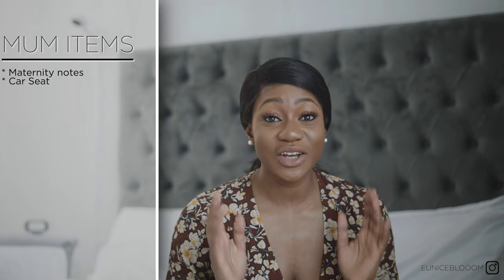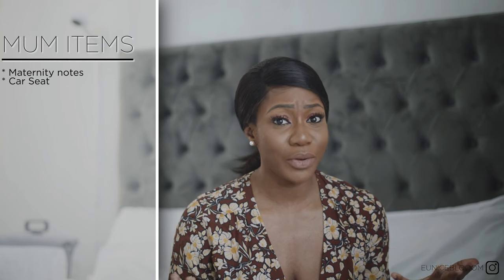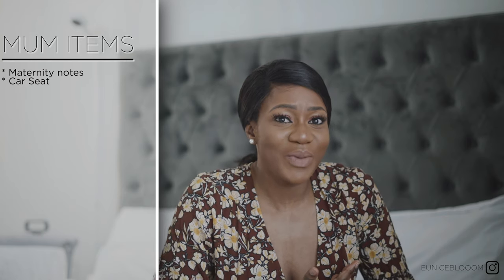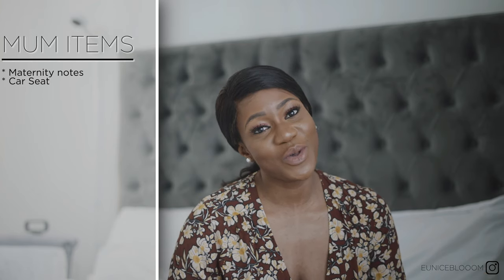The next most important thing you need is a car seat — it's an absolute essential. You can't take baby home without a car seat; you can't hold the baby in the car, it's against the law. So make sure you have a car seat to take your baby home with you.